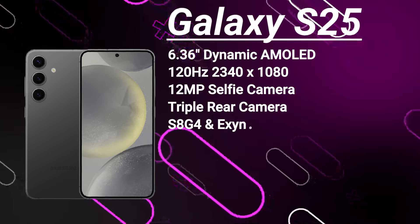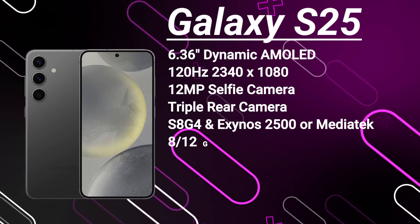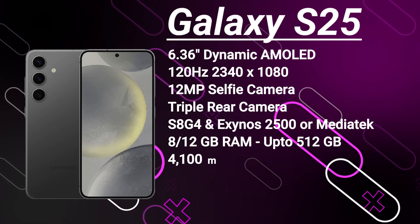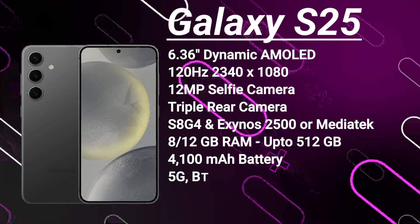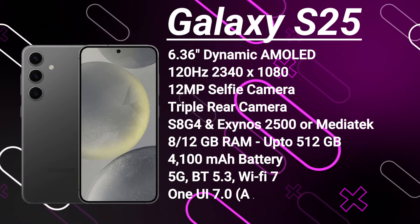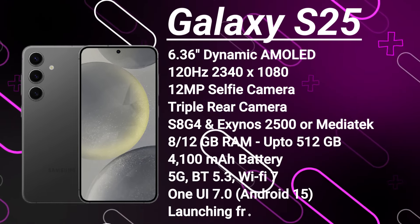The exact sensors are still under wraps, but we can expect some solid photography capabilities. Under the hood, the S25 will be powered by the Snapdragon 8 Gen 4 in the US, while global models will have the Exynos 2500 or MediaTek chipsets. You can choose between 8 or 12 gigs of RAM, and storage options ranging from 128 gigs up to 1 terabyte, all using speedy UFS4 technology. It's equipped with a 4,100mAh battery that supports 45-watt fast charging, plus 5G, Bluetooth 5.3, Wi-Fi 7, and ultra-wideband support. It's launching with One UI 7 based on Android 15, and is expected to hit shelves starting at around $800 in January 2025.